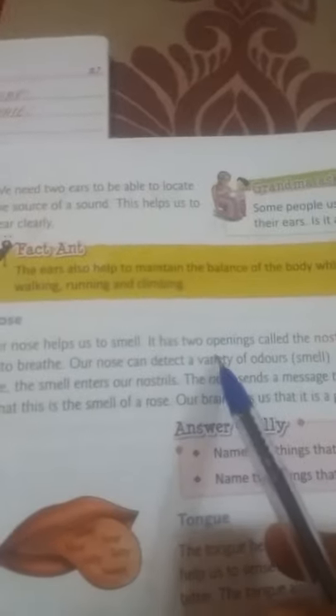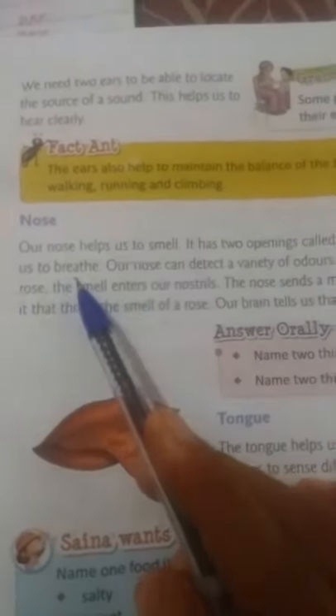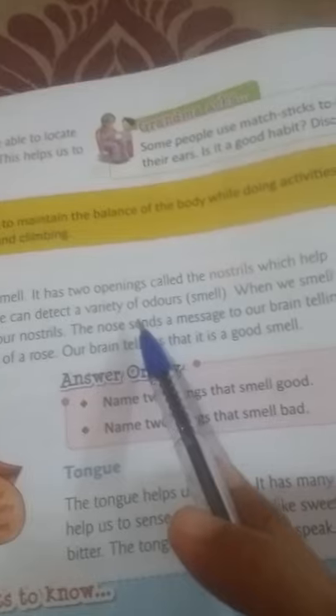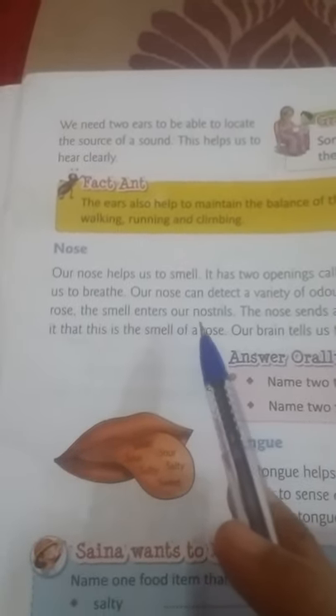Next, nose. Nose kya work kerti hai? Our nose helps us to smell. It has two openings called the nostrils. Nose helps us to breathe. Nose can detect a variety of smells. When we smell a rose, the smell enters our nostrils.